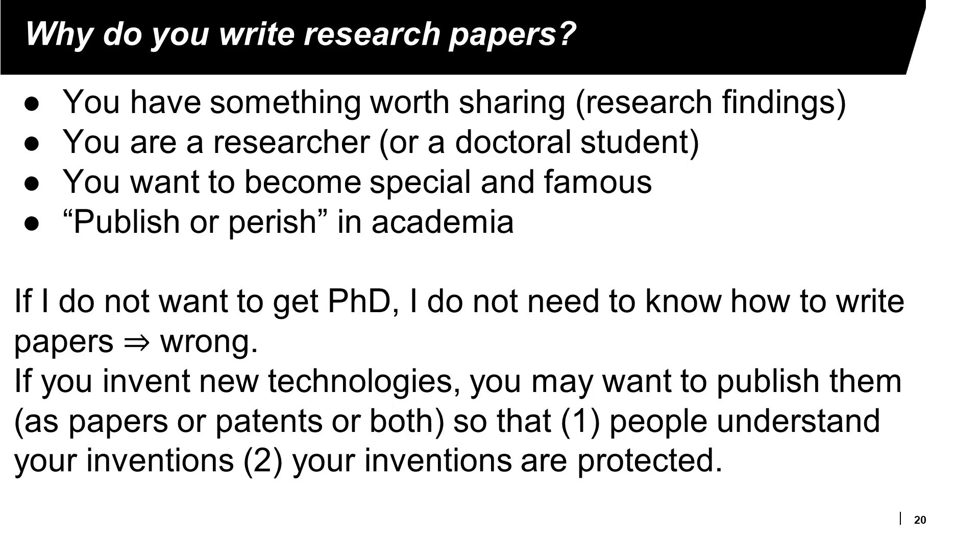Most people do not write research papers. Some people ask me whether they need to pay attention to writing research papers if they do not want to get a PhD and are not interested in academic positions. The answer is: if you invent new technologies or discover something important, you often need to publish your work in research papers or in patents. In some cases, you need to do both.